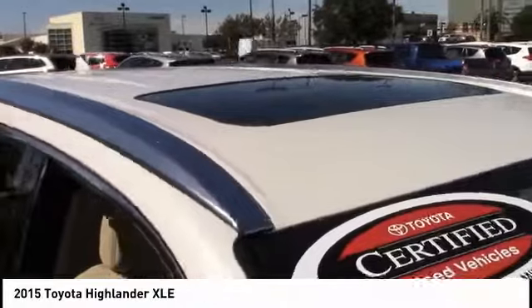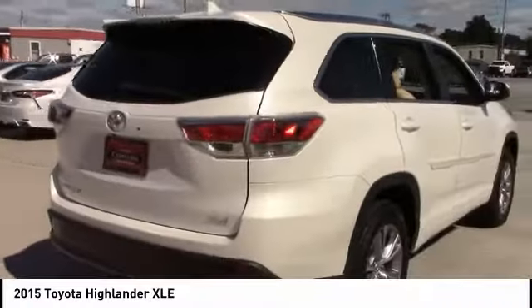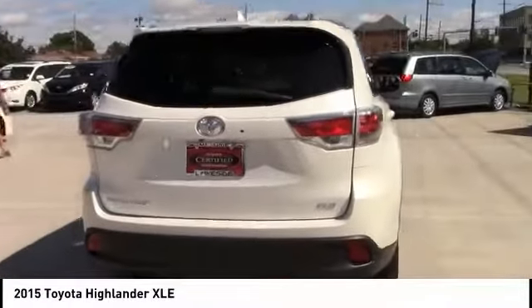Power lift gate, stability control, traction control, navigation system, keyless entry, steering wheel audio controls, anti-lock braking system, backup camera, leather-wrapped steering wheel, Bluetooth.